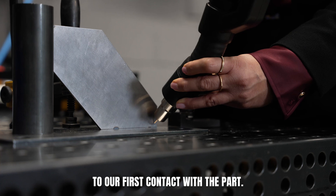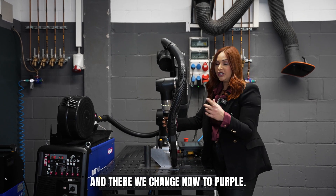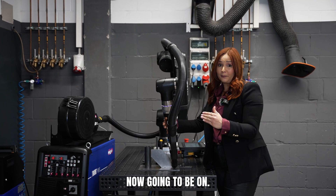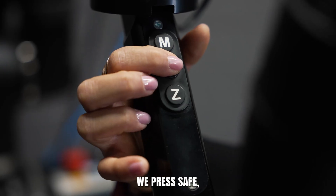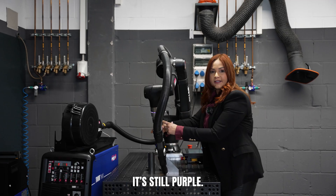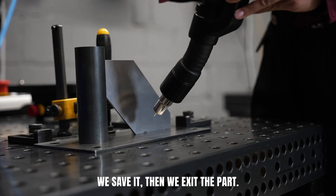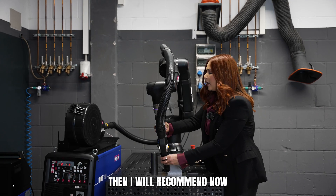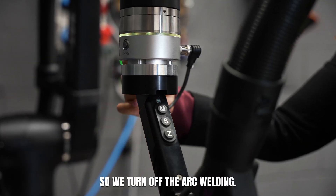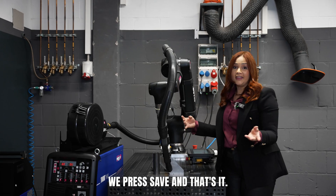Then we move to our first contact with the part, and there we change now to purple — that means the welding is now going to be on. We press save. Then we move to the second point on the part; it's still purple. We save it. Then we exit the part, and I recommend turning back to yellow to turn off the arc welding. We press save. And that's it.